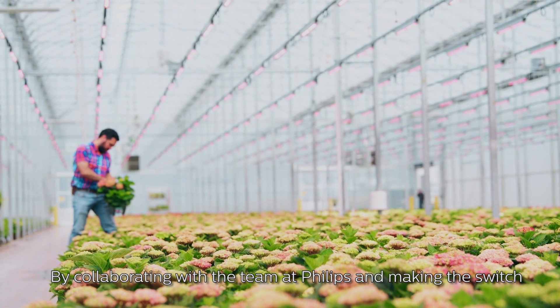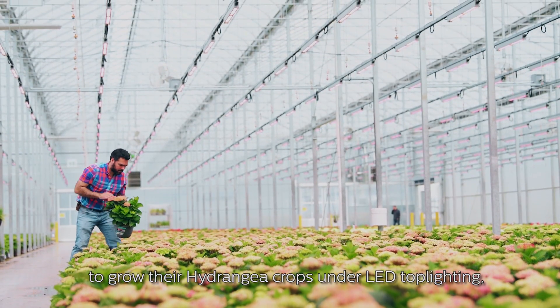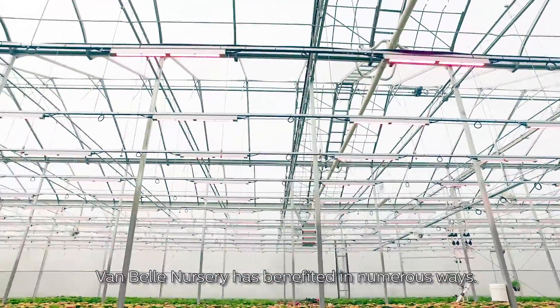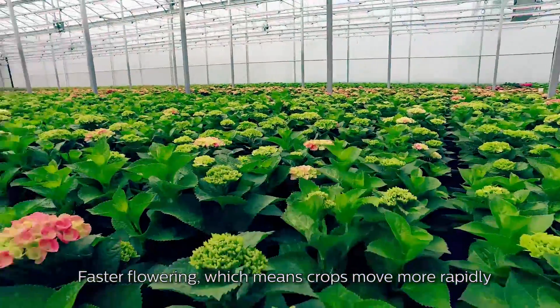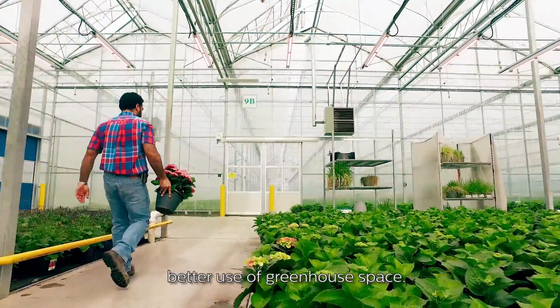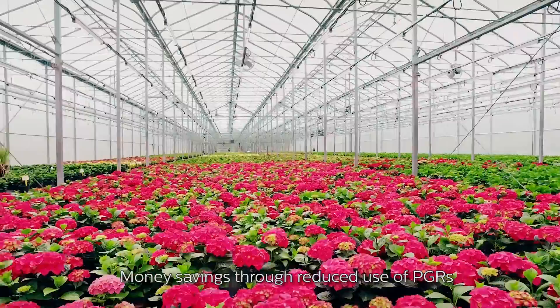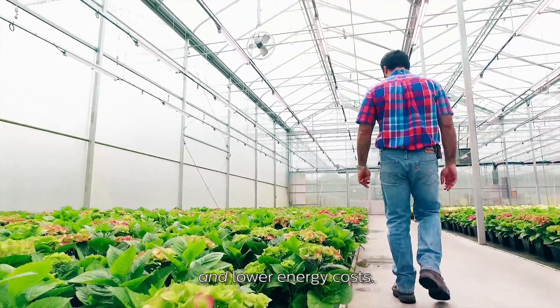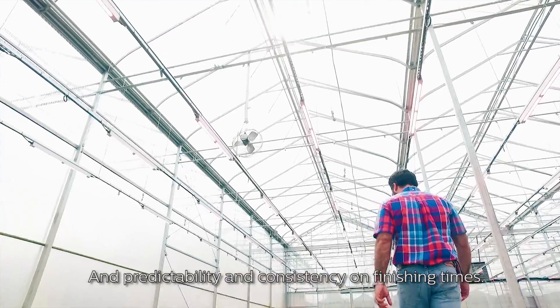By collaborating with the team at Philips and making the switch to grow their hydrangea crops under LED top lighting, Van Bell Nursery has benefited in numerous ways: faster flowering, which means crops move more rapidly through the greenhouse, allowing for better use of greenhouse space; money savings through reduced use of PGRs and lower energy costs; and predictability and consistency on finishing times.